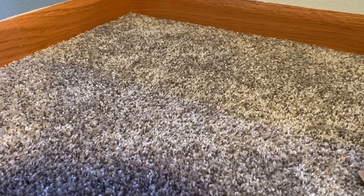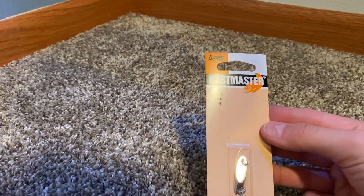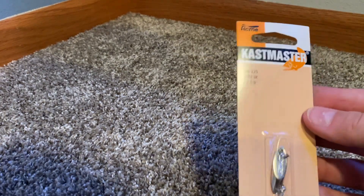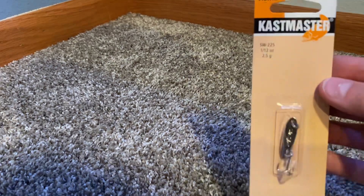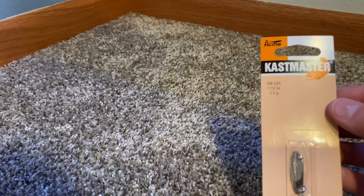Then we got a little spoon to jig right here. It's 1 and a half ounce, or 2.5 grams. Made by Castmaster.